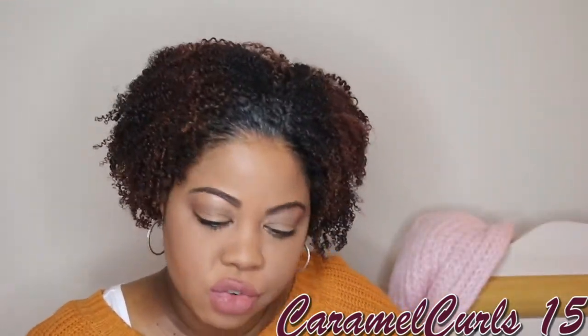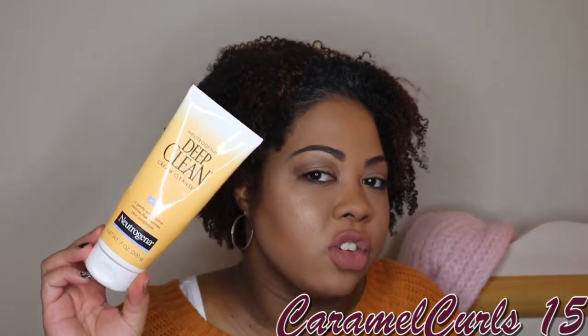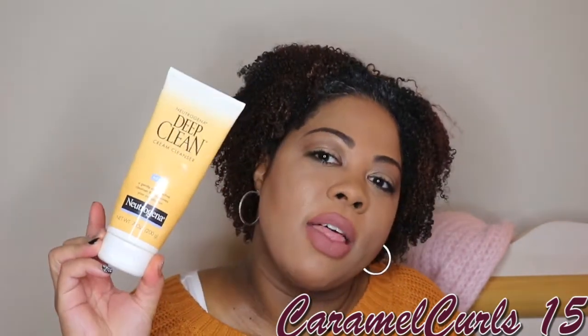Next, we have the Neutrogena Deep Clean Cream Cleanser. I use this to open up my pores before I use my facial cleanser. I used to use it more regularly, but I have another product I'll show in another video that I like a little bit more now — at least during my pregnancy. We'll see after I have the baby and my hormone levels go back to normal whether I reach back for this. But my husband loves it and uses it every day.